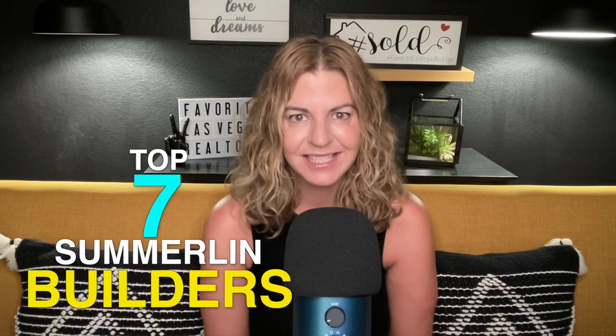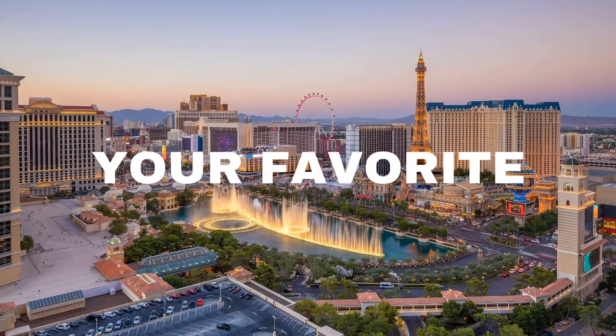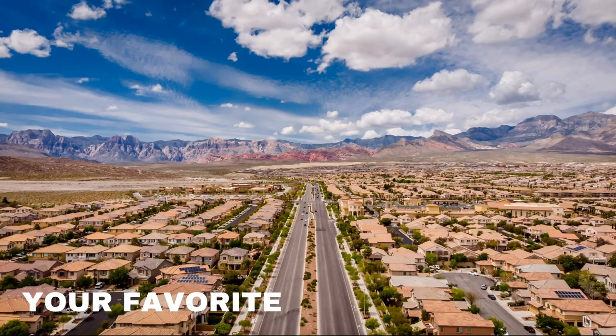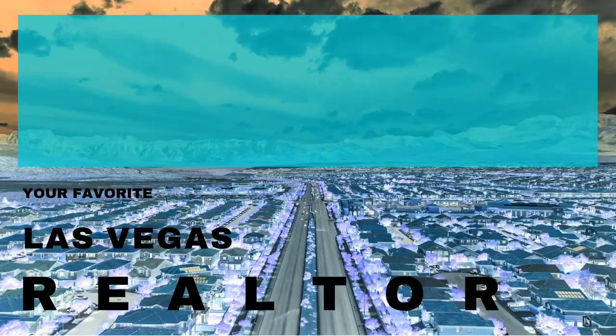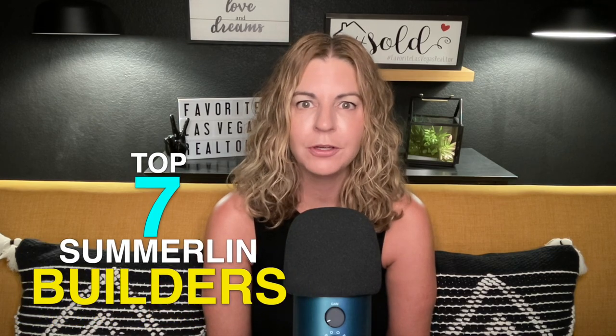Top 7 Builders in Summerlin — that's what I'm talking about today. Hey everyone, welcome back to my channel. I'm Angela O'Hare, your favorite Las Vegas realtor, and welcome to my Summerlin series. Today we're going to be talking about the top seven builders in the Summerlin master plan community.